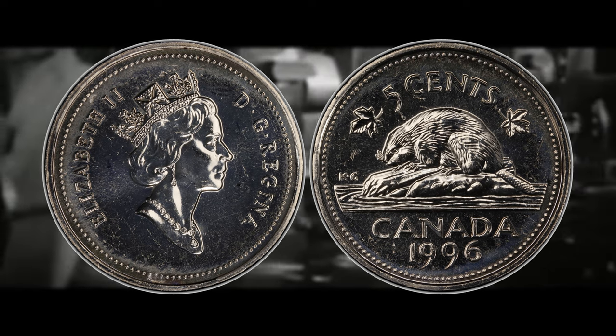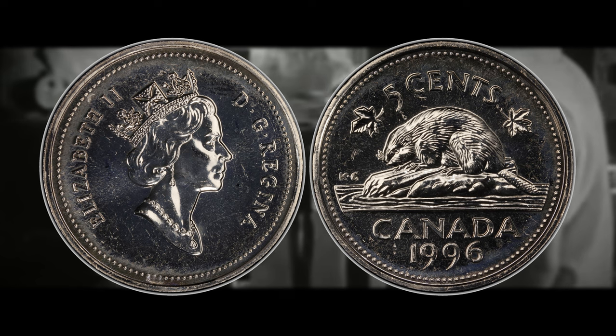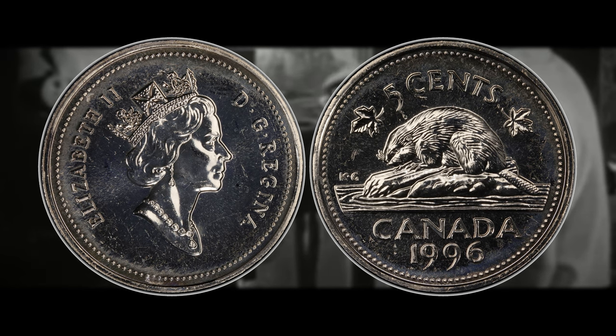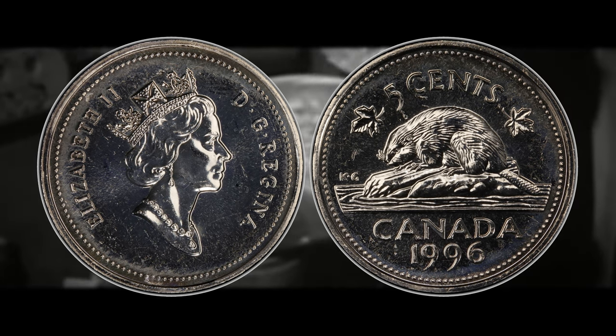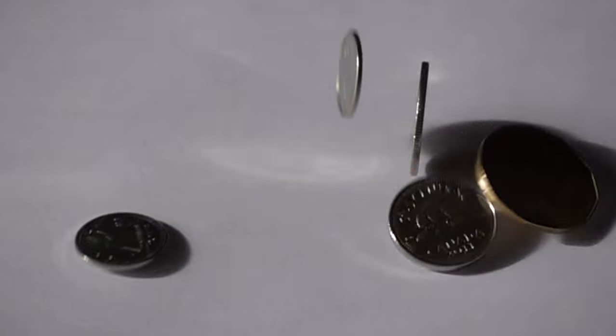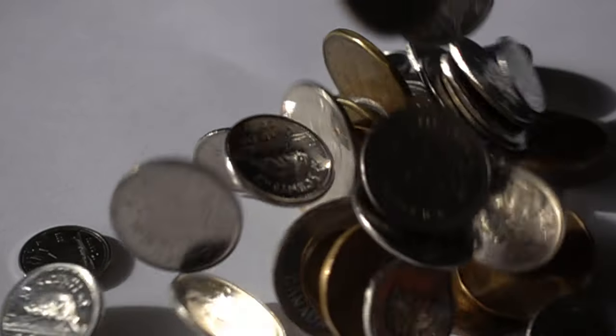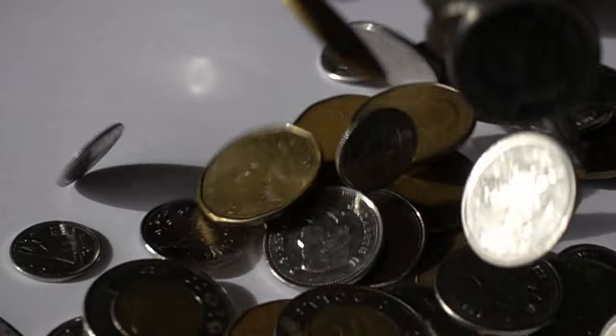You do not want the 1996s with the Close Six — that one is the least rare and valuable of the 1996 varieties, so if you find any of those while you're coin roll hunting, just set them to the side. What do you guys think about the 1996 Attached Six nickel? What would you do if you ever found a legitimate example, or if you ever have found any of the coins discussed in this video? Let me know down in the comments — I would love to know.